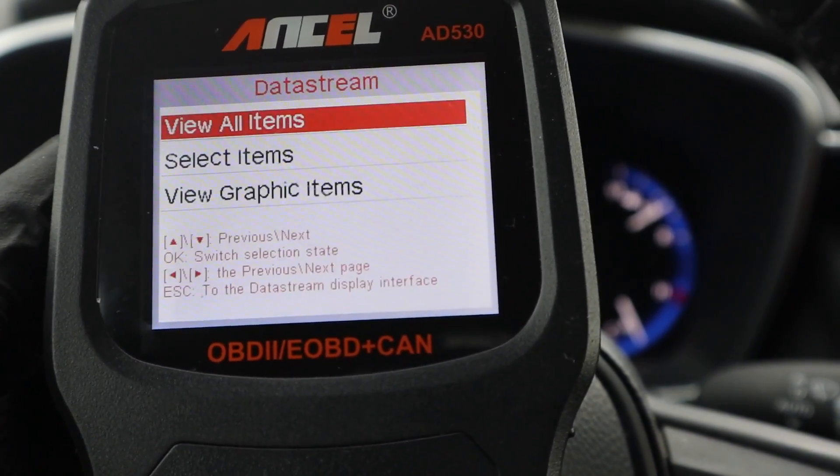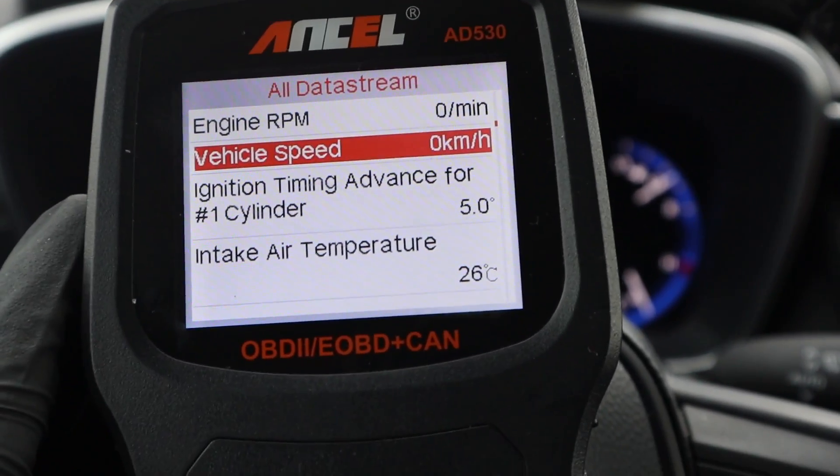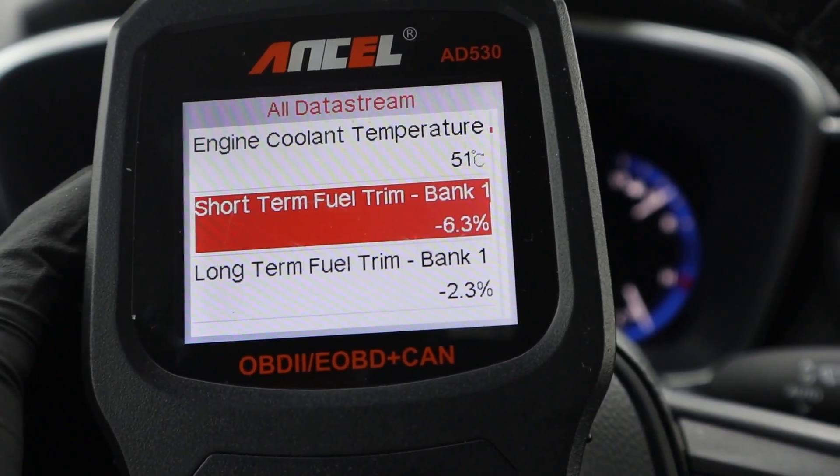Then we have live data — the data stream. You can view all items as text values. If I press on the gas pedal, these values will change in real time.